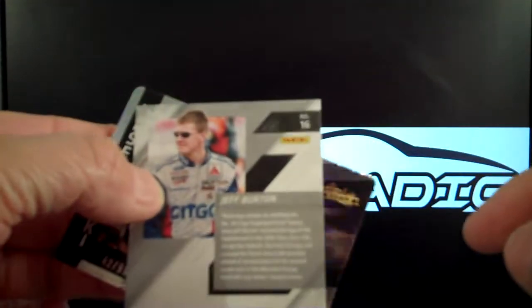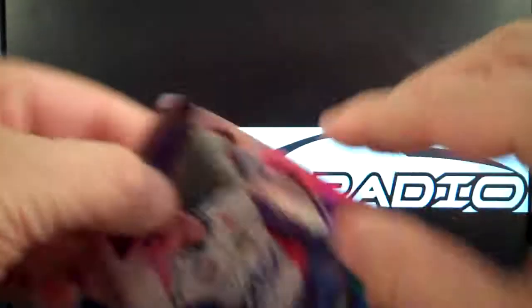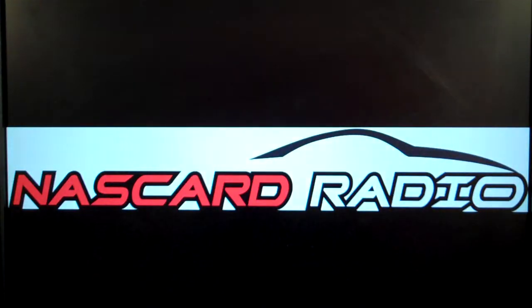Design looks good as a refractor. Back's nice and clean. Wording is a little small, but it's a nice looking pack. Thanks for watching.